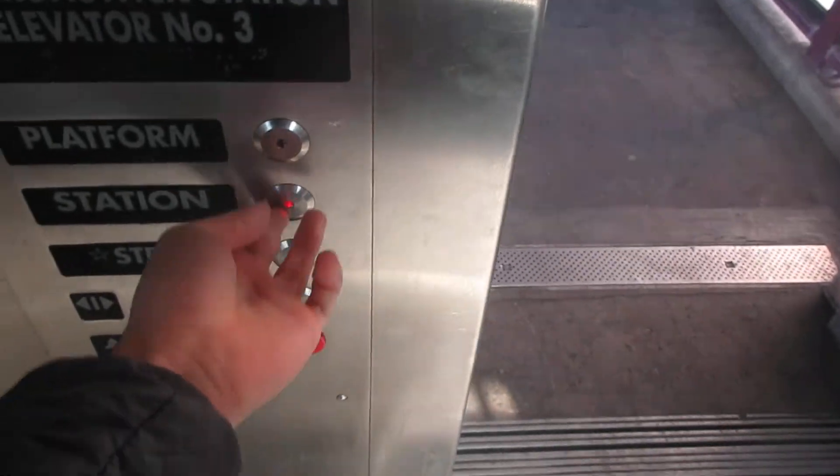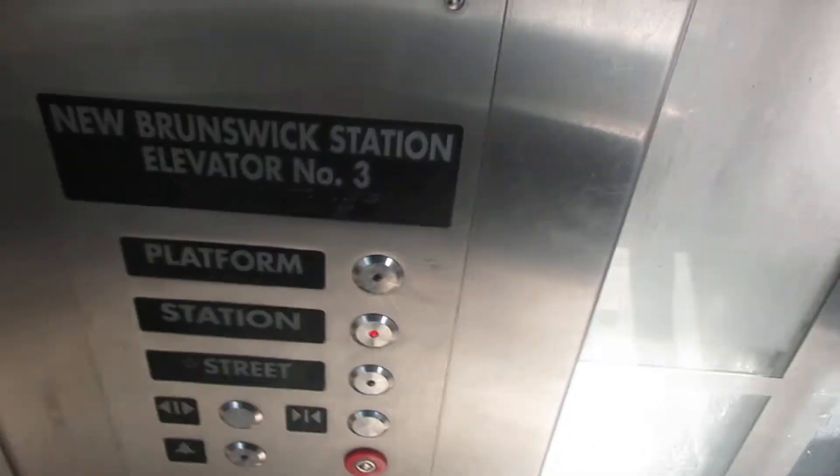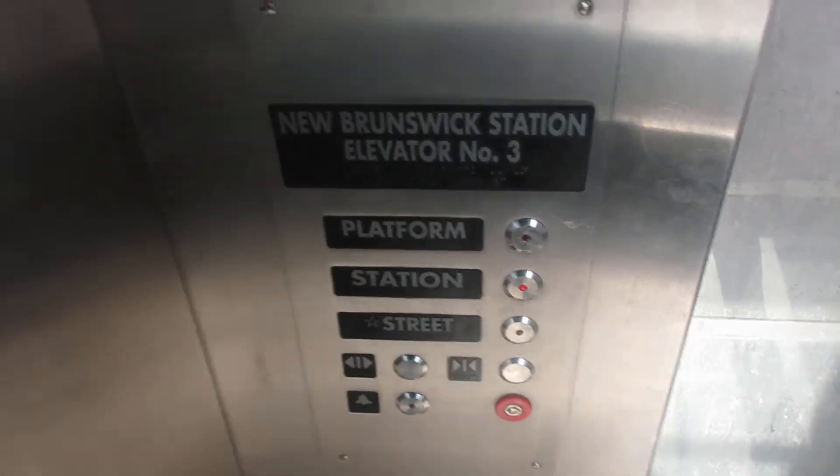Now go back down to the station. This goes faster going down. It's hydraulic — this is a hydraulic elevator. It sure is.